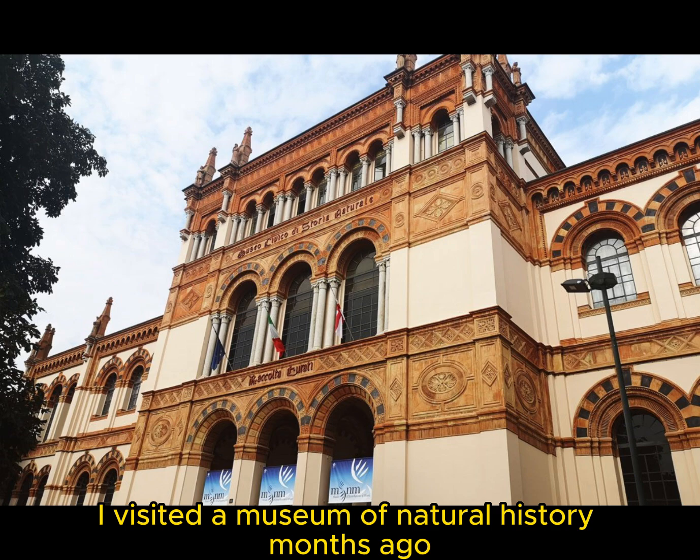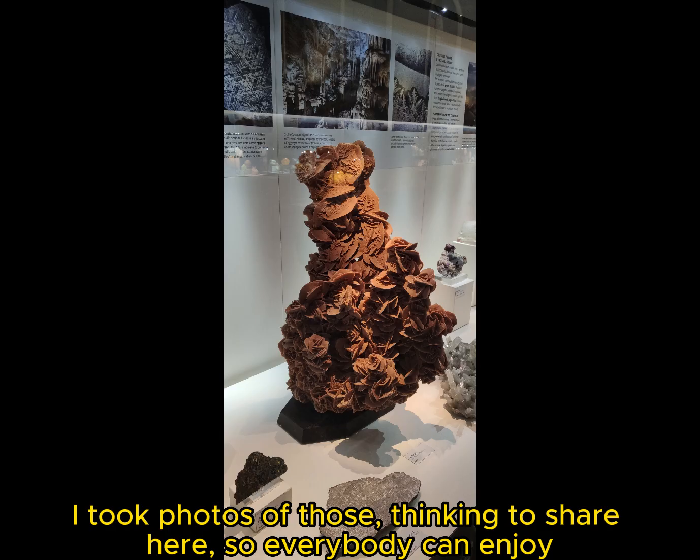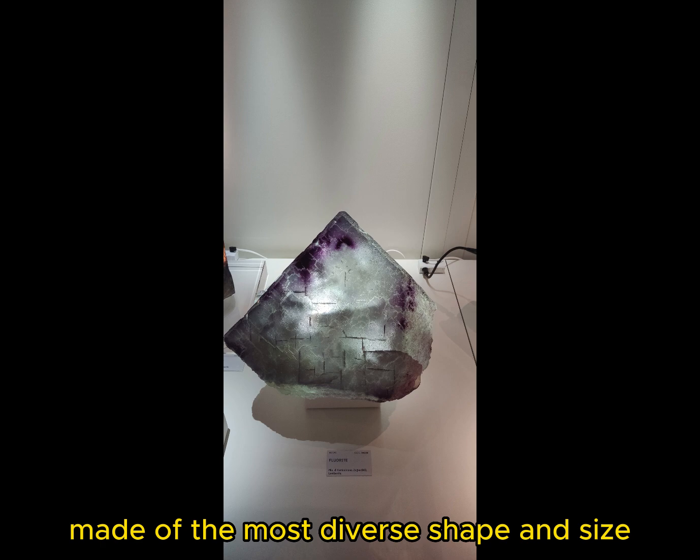I visited a museum of natural history months ago. There is a collection of minerals and crystals coming from all over the world. I took photos of those thinking to share here, so everybody can enjoy. The minerals are simply wonderful, made of the most diverse shape and size.